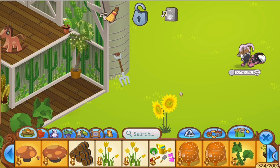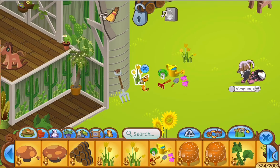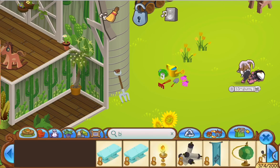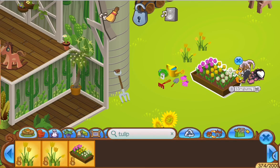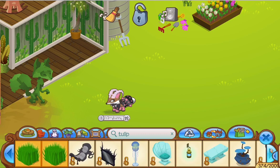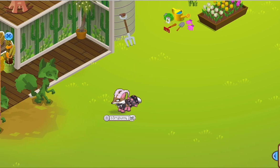I went downstairs and outside to place my garden items and the little barrels. I moved the tulips around and had a really hard time figuring out what the box of flowers was called, but I got it eventually. Then I went back inside.